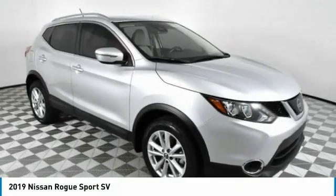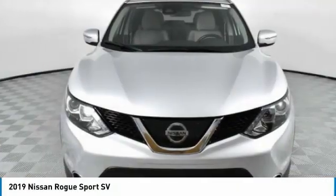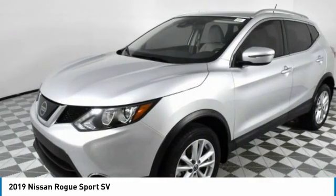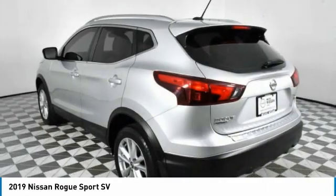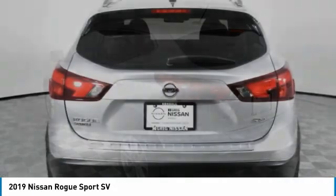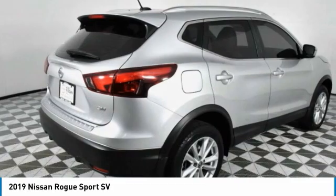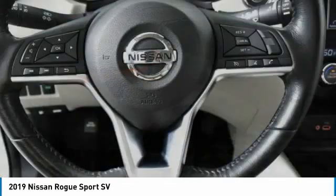Looking for the right vehicle? Check out the 2019 Rogue Sport. The Nissan Rogue Sport is a subcompact SUV that provides all the functionality. A smooth ride, lots of cargo room and a roomy back seat is a recipe for a pleasant traveling experience.